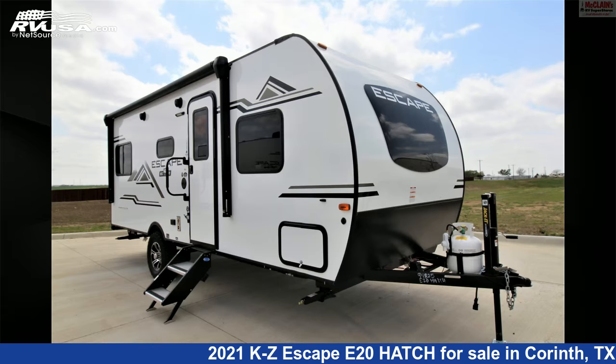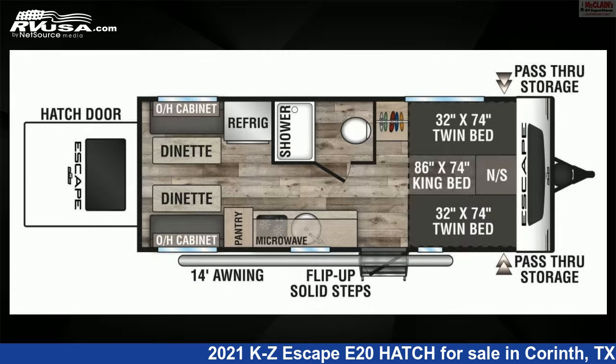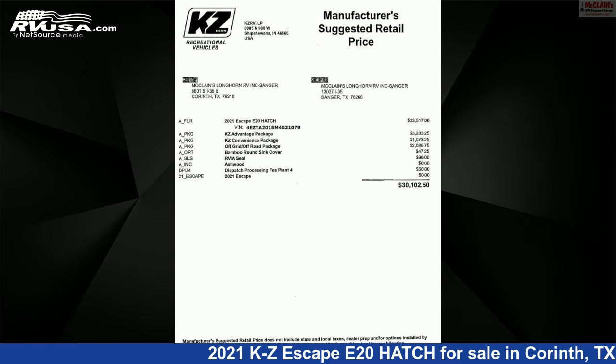This 2021 KZ Escape E20 Hatch is a travel trailer RV. It is located in Corinth, Texas 76210, and is offered for sale by McLean's RV Superstore.